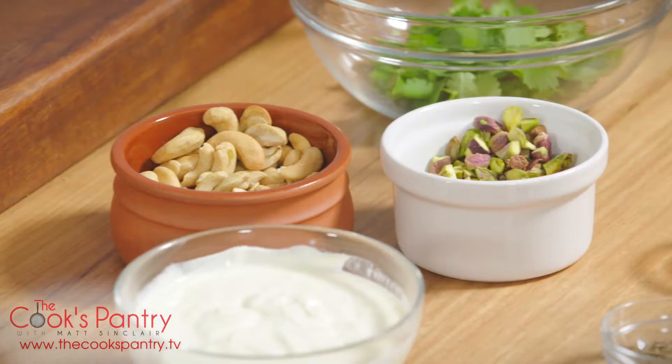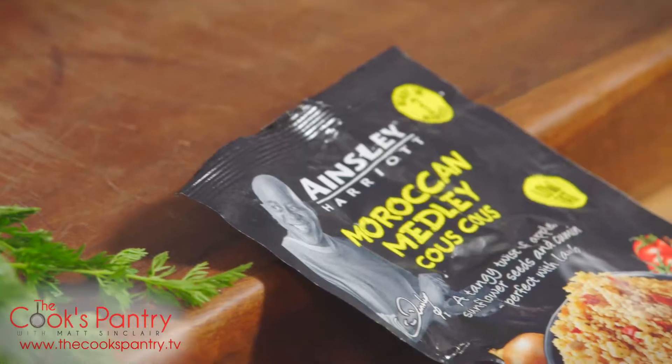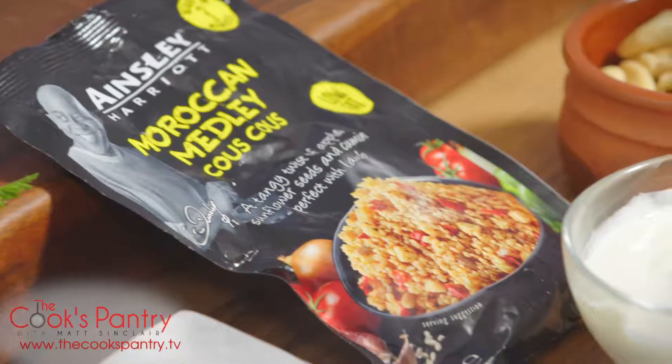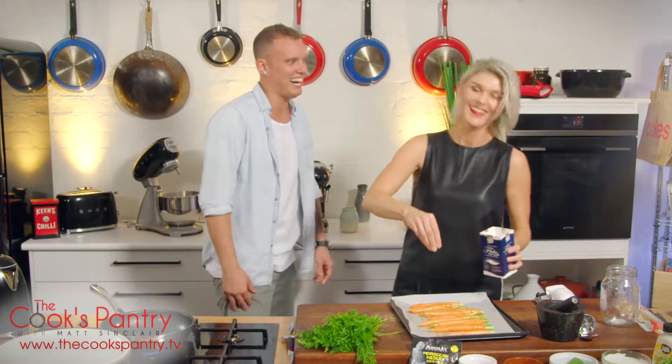Looking down here, we've got coriander, mint, pistachios, cumin — a little Moroccan couscous happening. We're going to Morocco on the magic carpet, me and you. I'm due for a holiday.